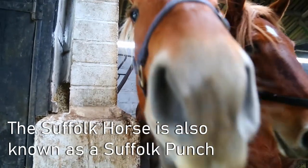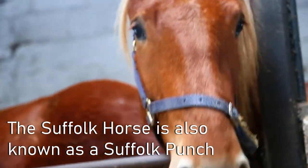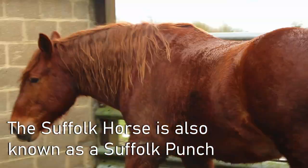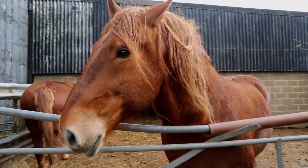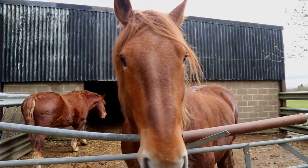The Suffolk horse weighs approximately a tonne, always chestnut in colour — there are seven shades of chestnut, but if it isn't chestnut it's certainly not the Suffolk. It was bred primarily for agricultural use: short in the leg, good body, plenty of heart — a lovely animal.